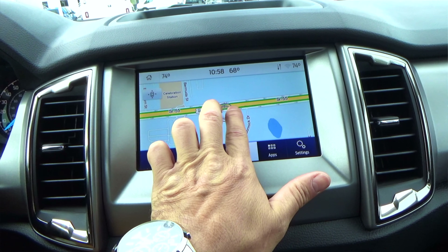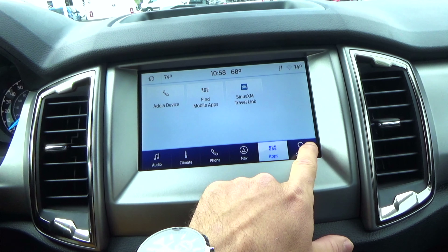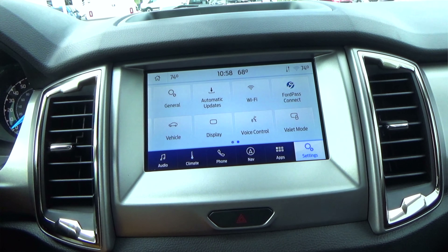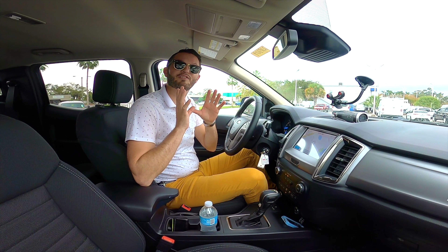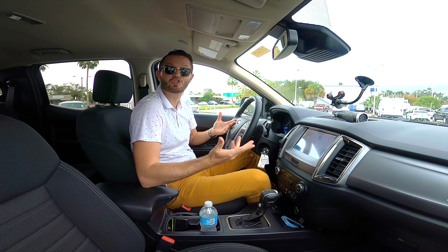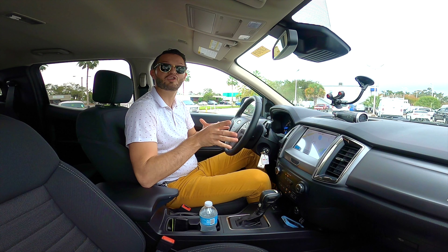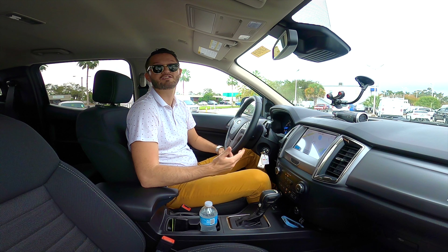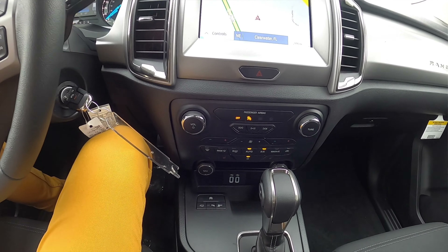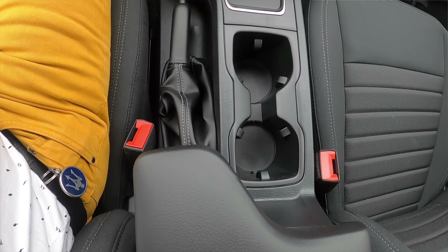You have your standard 8-inch LCD touchscreen with Sync 3. For navigation, you have the pinch and swipe. You have FM, HD radio, Sirius XM. With Ford Pass Connect, it's not only a 4G LTE Wi-Fi hotspot — you can have up to 10 devices 50 feet away from the vehicle. If you're taking this on a construction site, work site, or even a hotel, you can use your Ford Pass for Wi-Fi. AppLink with six speakers, two 12-volt outlets, two USB ports. There's an option for wireless phone charging, but we don't have that in here.